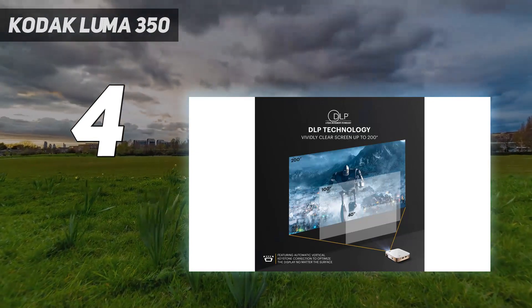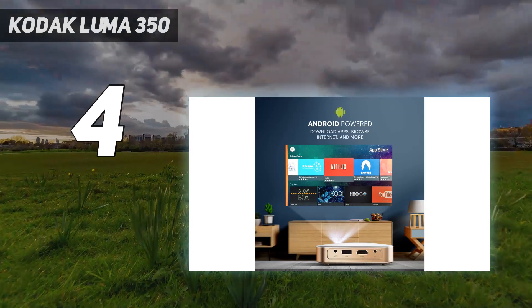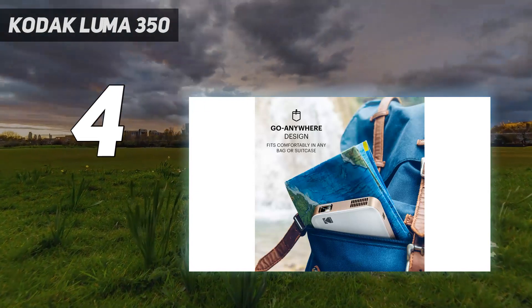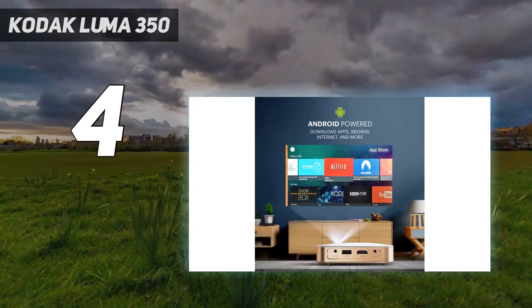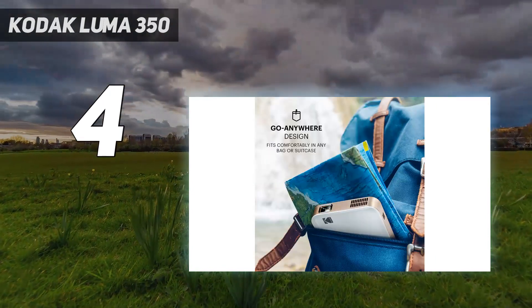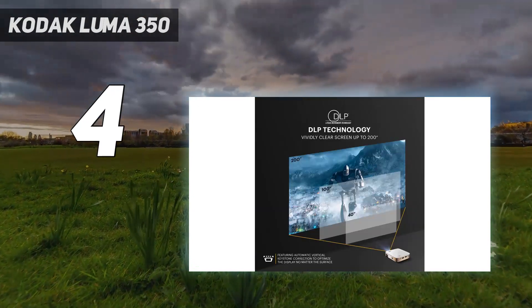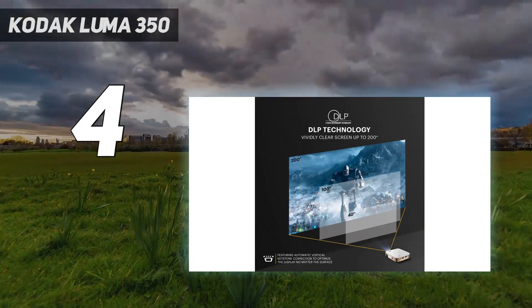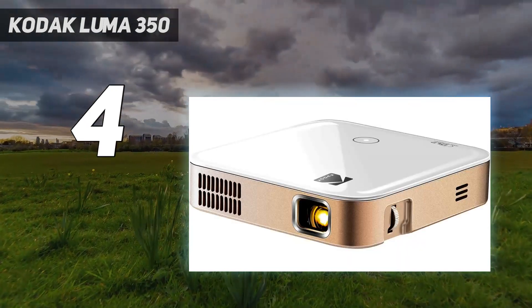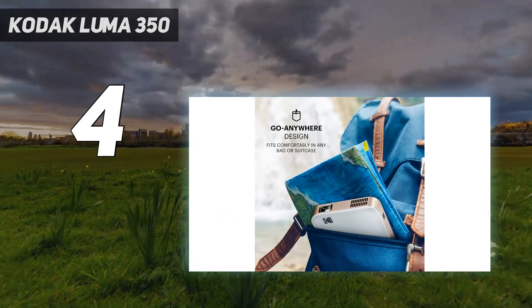Unlike other budget projectors of this size, you can connect certain iOS, Android, or Windows 10 devices wirelessly to project content via DLNA or Miracast. Best of all, it's powered by Android so the media interface makes it easy to stream straight from your favorite apps. We found the Kodak app extremely intuitive to use and navigate, and we like that it enables you to use your phone instead of a remote. Though you'll have to make some sacrifices when it comes to picture quality, this projector's bells and whistles like built-in speakers and exceptional portability make it worthwhile.